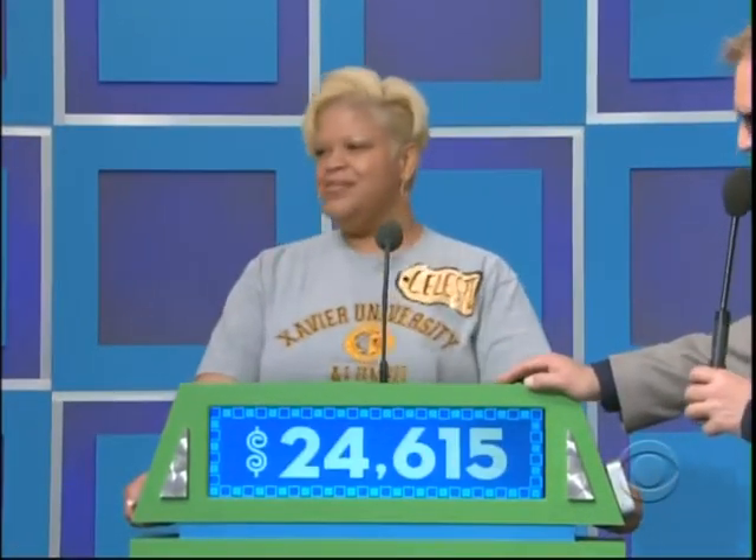Okay, this bid's for my mom, and I bid $24,615. $24,615 for her mom. Thank you, Celeste.